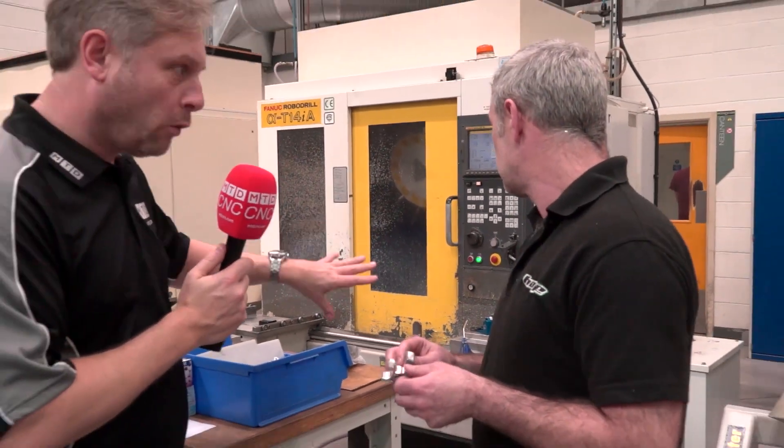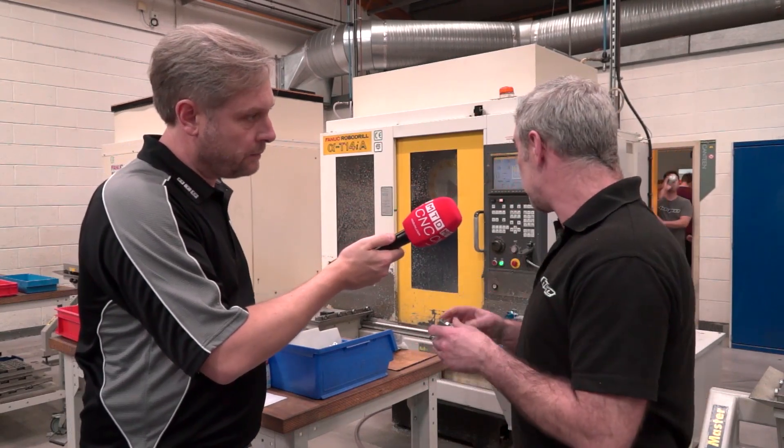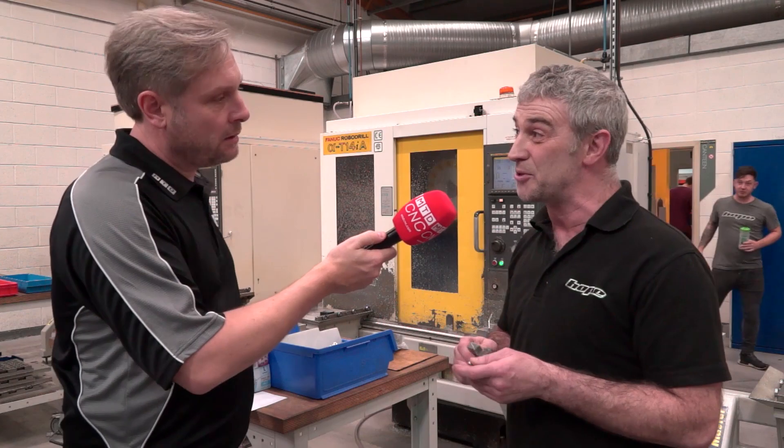I can see here by the fixture you're doing four at a time? Yeah, we run four at a time on that, four on the other pallet, and it's just a great way of getting as many parts through as possible.